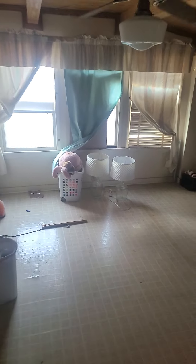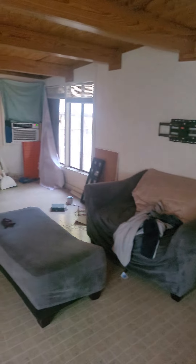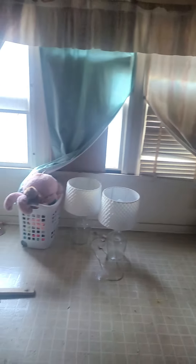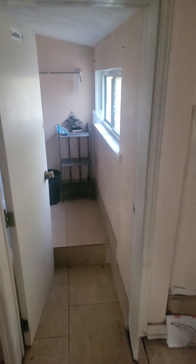And here is the master bedroom. And here's the master bath.